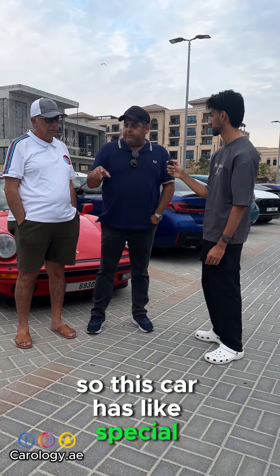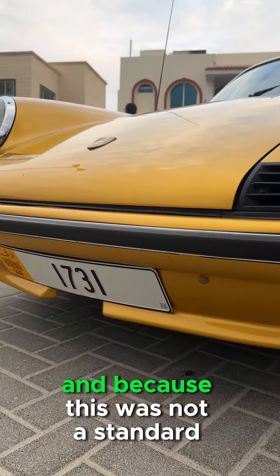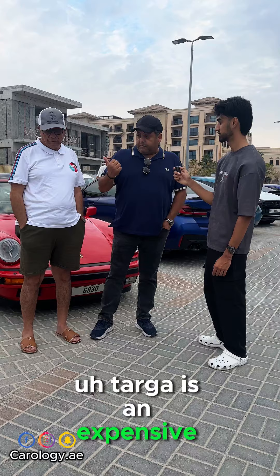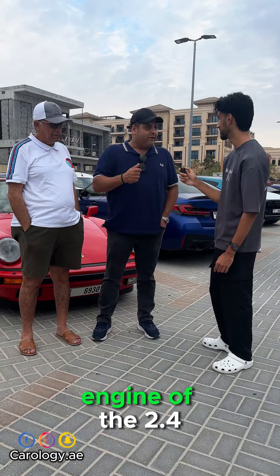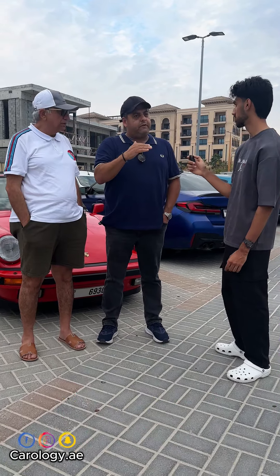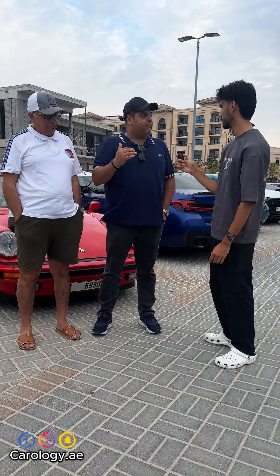This car has special features — you can see the molded bumpers with the spoilers. Because this was not a standard fitment on the car in 1972, that was an option. Targa is an expensive option back then. And the S is the most powerful engine of the 2.4 liter, which came with three different power trims — this was the most powerful one.